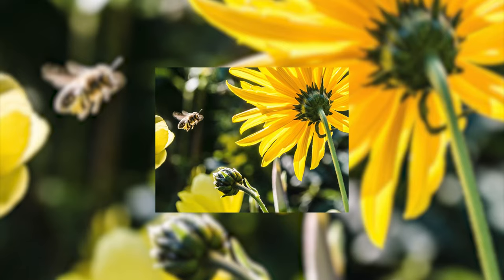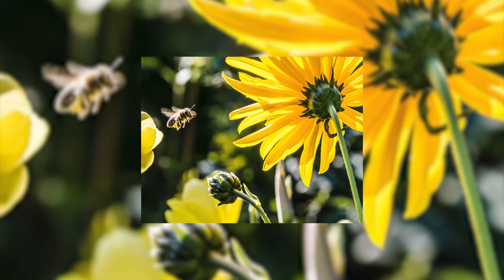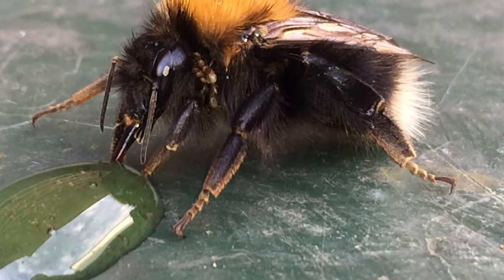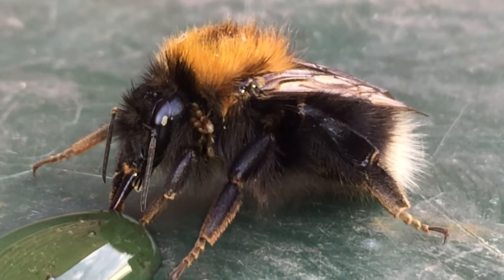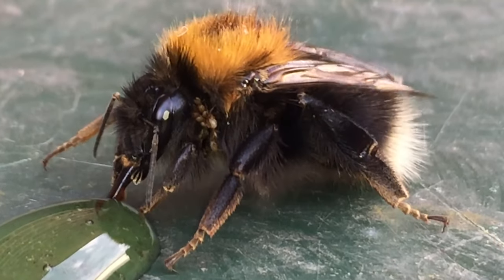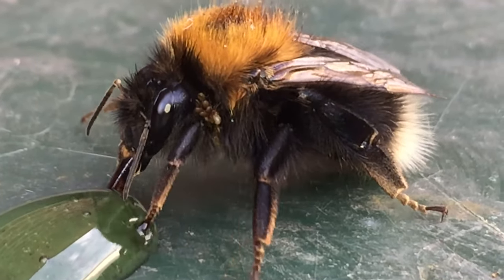When the weather gets warmer and flowers start to bloom, honeybees will leave their hives in search of flowers. Once they find a flower, they will use their long tongue like a straw to suck nectar, a sugary juice, out of the plant. The nectar is stored in a second stomach, also known as the honey stomach.